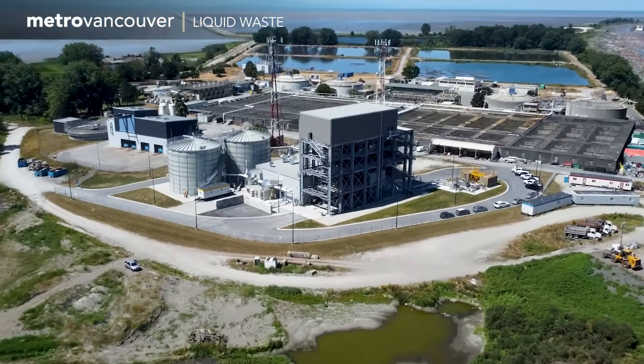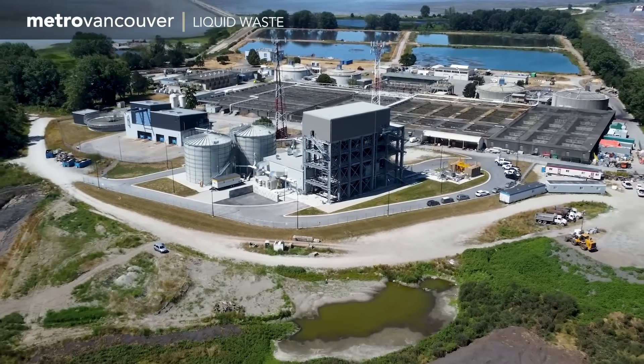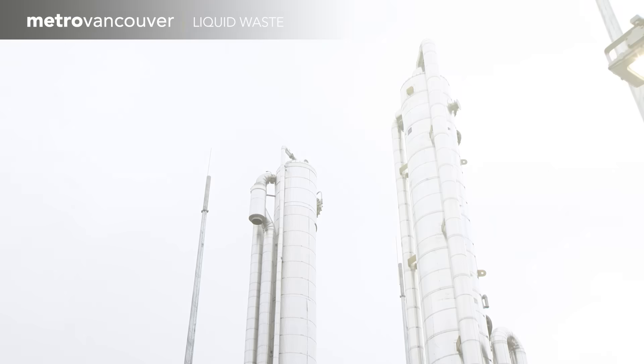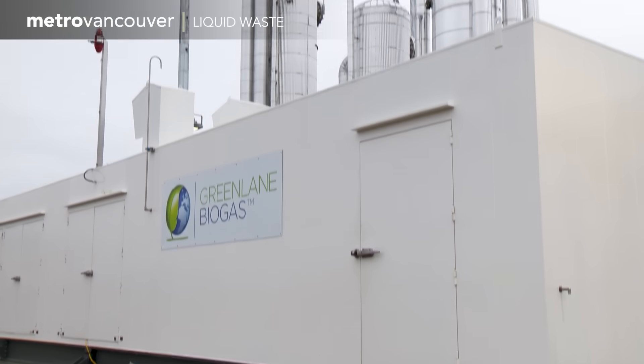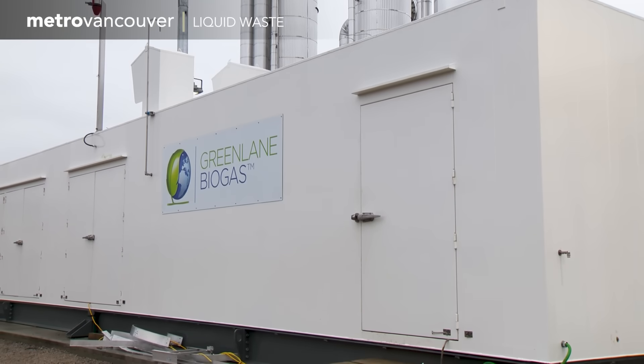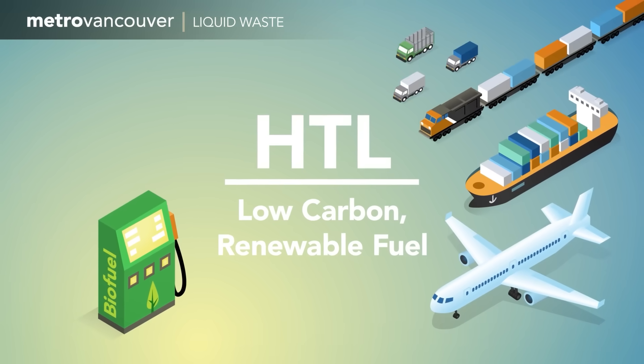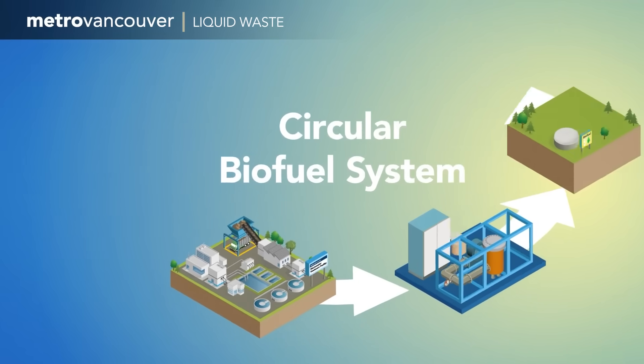A big part of sustainability is working with what you have, and Metro Vancouver has learned to treat wastewater as a resource. Four of the treatment plants use it to generate heat, electricity, or renewable gas. A new project will convert waste into transportation fuel — turning muck into magic.